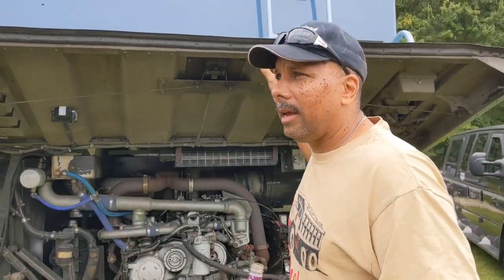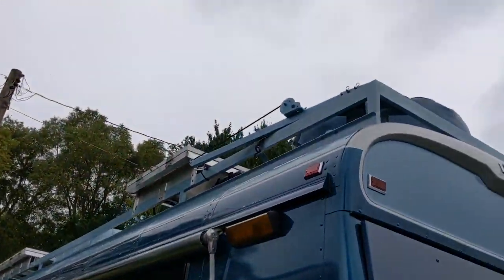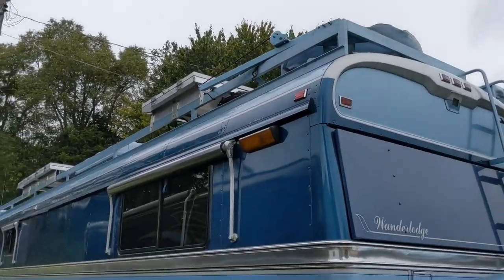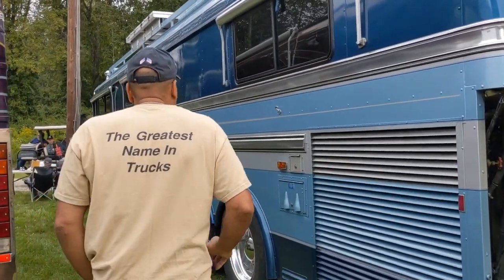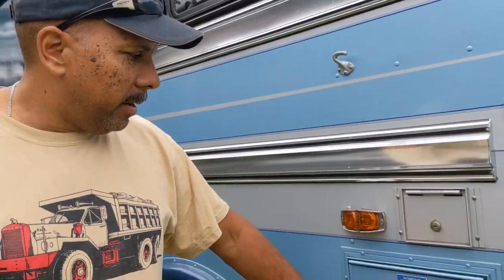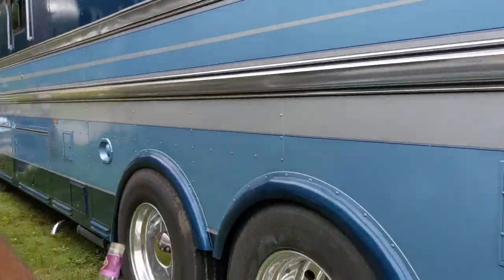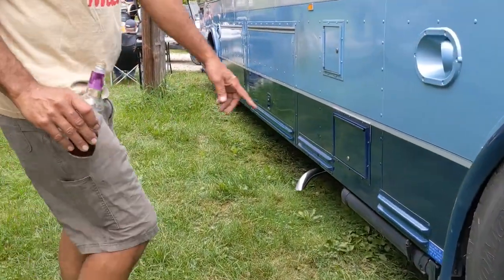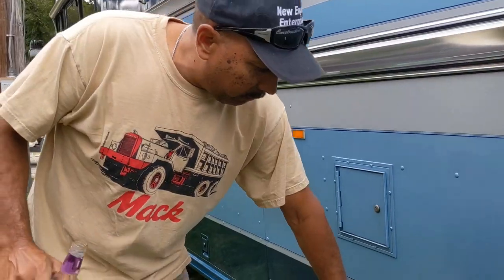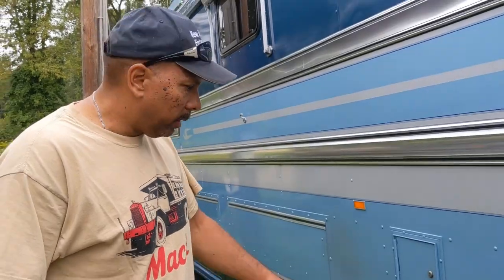A couple other cool things: you've got a spare tire on the roof with a little crane so you can bring it down. In here is your water fill for fresh water and your electrical shore power connection for campgrounds. You've also got your sewer dump, your sewer hose stored in here, and air valves to open the dump valves.